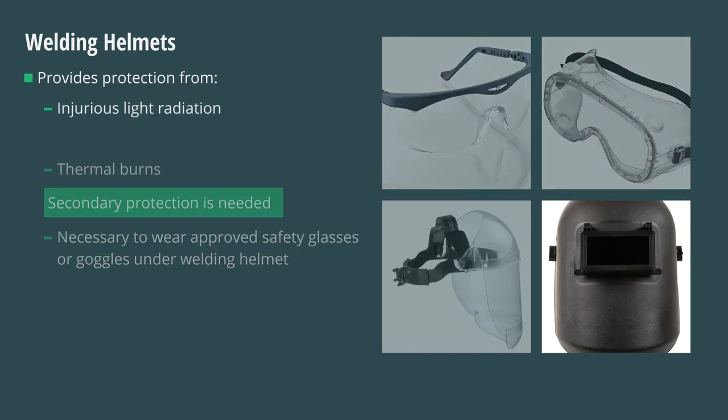For protection from potentially injurious light radiation, the correct number of shade filter lenses must be utilized. This information is available through filter lens manufacturers, as well as in the OSHA standard for personal protective equipment.